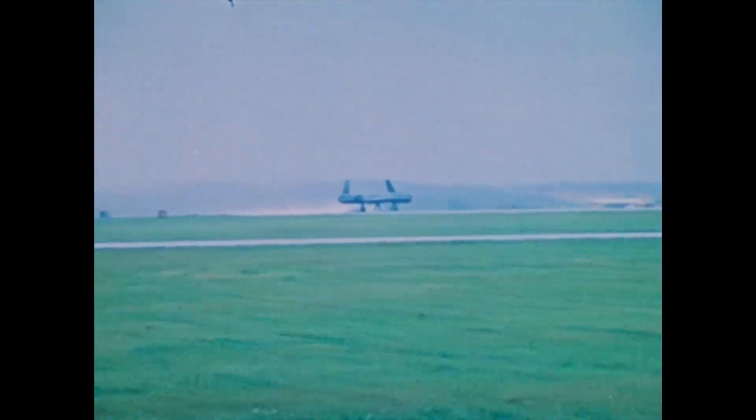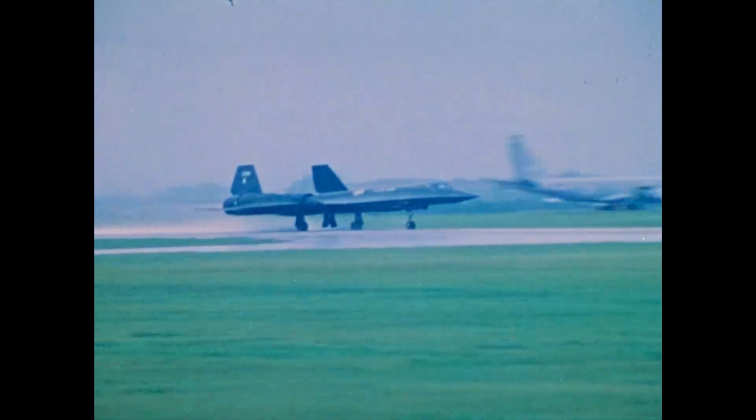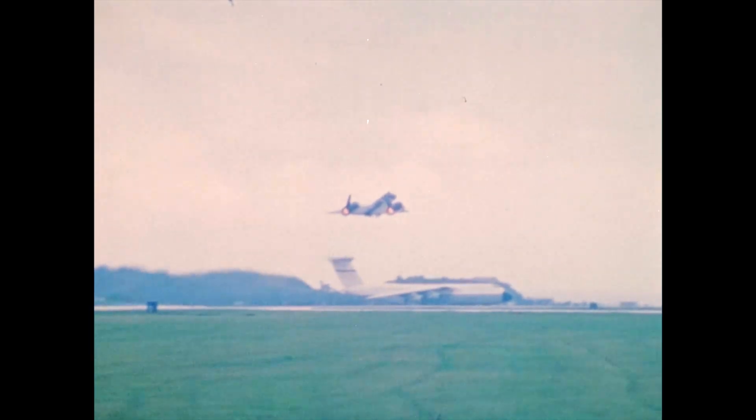A United States Air Force Strategic Air Command Weapon System. The SR-71, a highly sophisticated reconnaissance aircraft of the 60s, still ahead of the state of the art in the 70s, was first announced in February 1964.